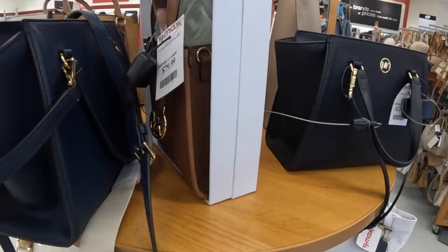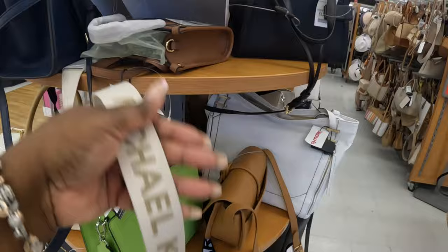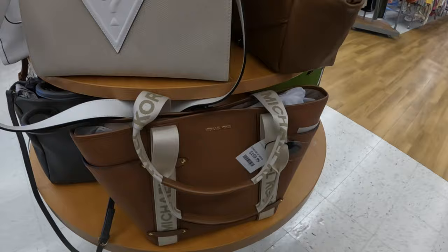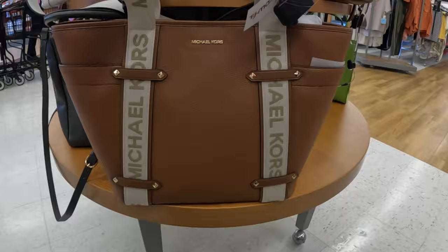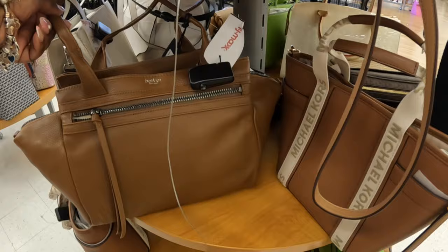They have the Michael Kors in black, and then they have the Michael Kors gift set — that's $80, and it comes with the strap which is coming out right here. That is $40. The Michael Kors is $160 — I've been seeing the smaller version. And what's this? This is pretty — for $80. Okay, back here — here's a smaller version of the Michael Kors — $130.